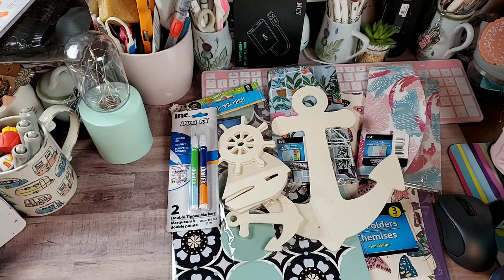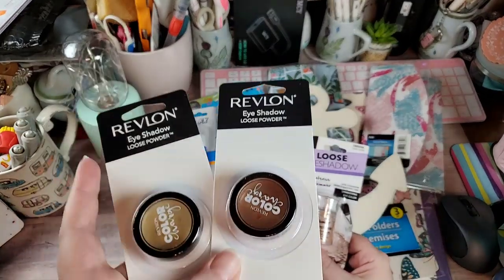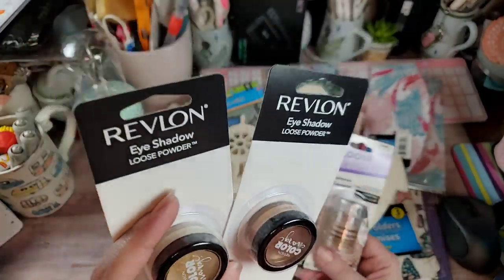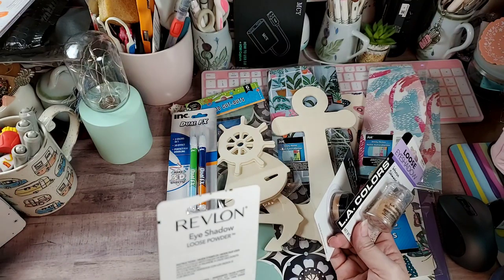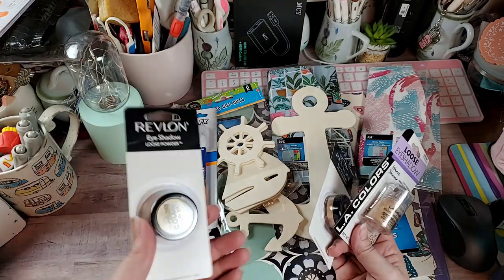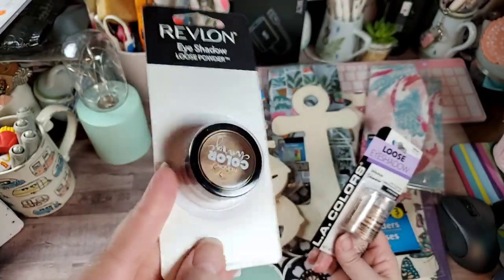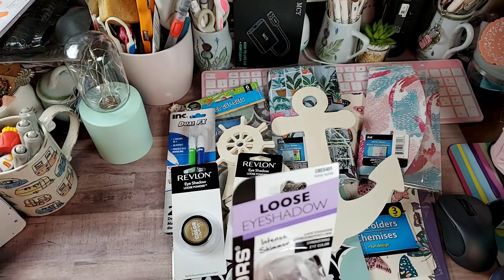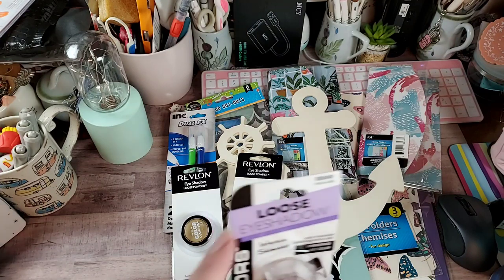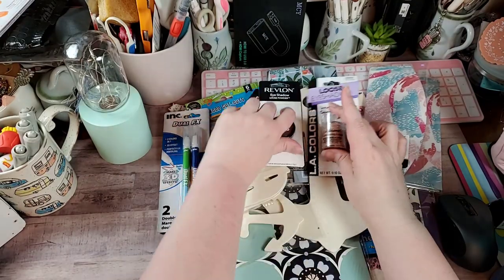I've been debating whether to get back into wearing makeup every day. I don't really mess with it because I get up so early, but I saw these Revlon powders and I do like those colors — one is a gold, and this one is kind of between a champagne and a bronze. Then I wanted to try this shimmer called Honeysuckle by LA Colors. Those are some of the colors I wear, so I grabbed those.